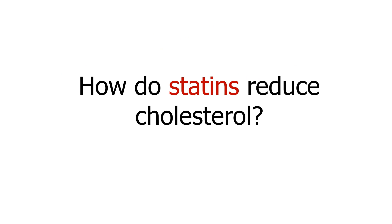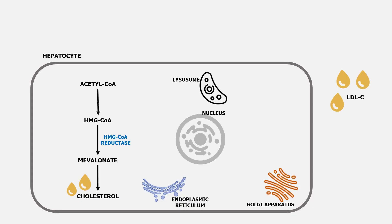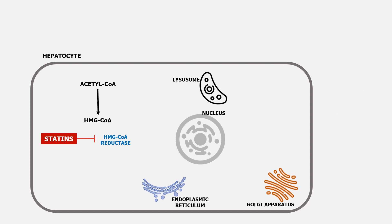Let's go through a more detailed explanation of the mechanism of action of statins. Statins enter the liver cells and bind to HMG-CoA reductase. This binding prevents HMG-CoA reductase from converting HMG-CoA to mevalonate. Mevalonate is a precursor to cholesterol, so inhibiting its production reduces the amount of cholesterol that the liver can make. The reduction in cholesterol production leads to a decrease in LDL cholesterol levels in the blood.